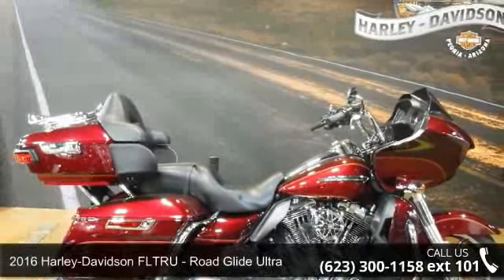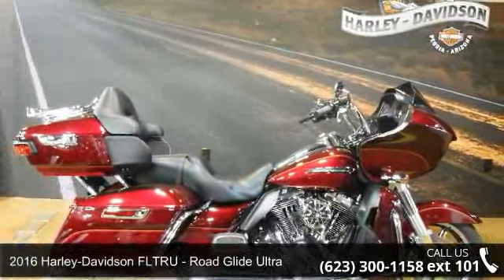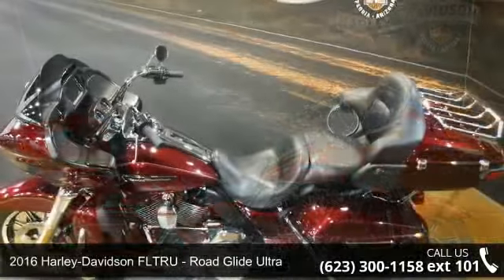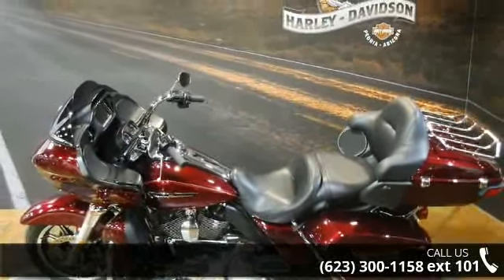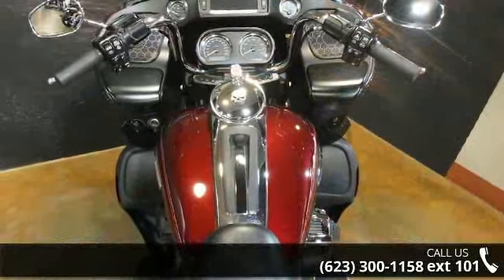Check out this 2016 Harley-Davidson FLTRU Road Glide Ultra. This could be the motorcycle you've been looking for. If you are in the market for a brand new motorcycle, this might be the one.